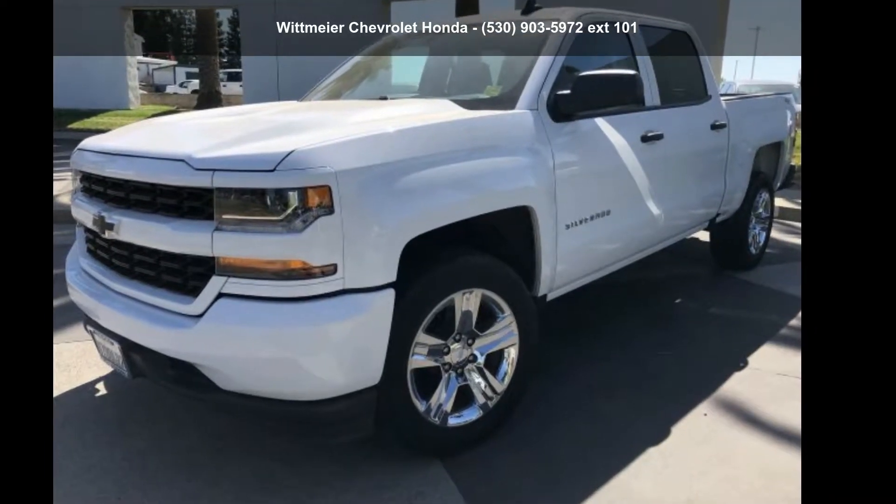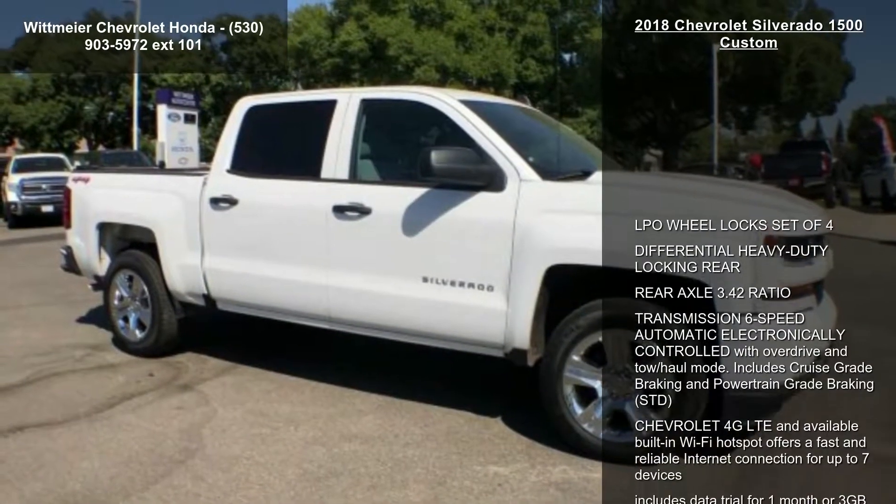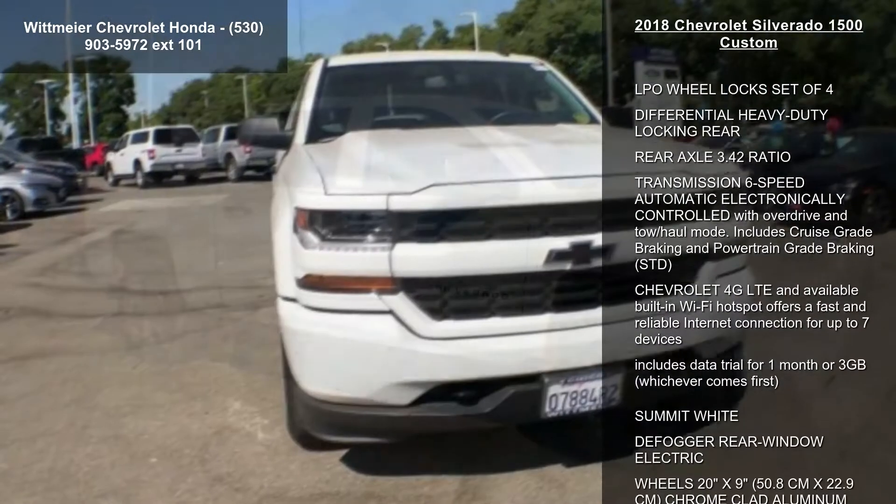Check out this Chevrolet 2018 Silverado 1500 Custom. If you are looking for an automobile with great features, look no further.